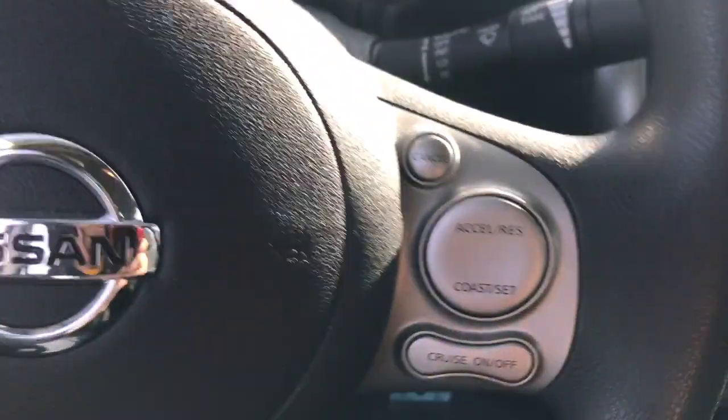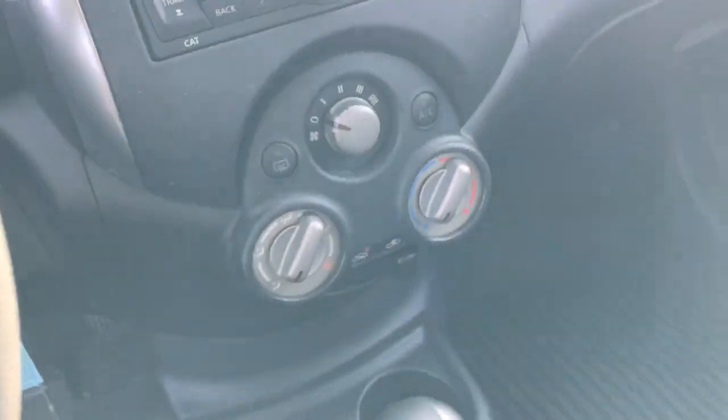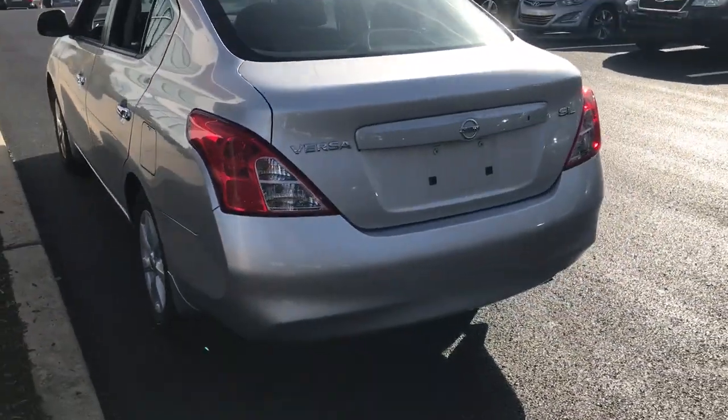The following are some of this vehicle's highlighted options: keyless entry, satellite radio, fog lamps, aluminum wheels, steering wheel audio controls, Bluetooth connection, stability control, pass-through rear seat, traction control, intermittent wipers.